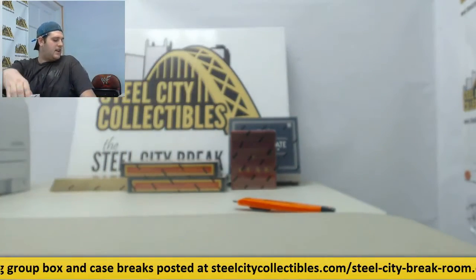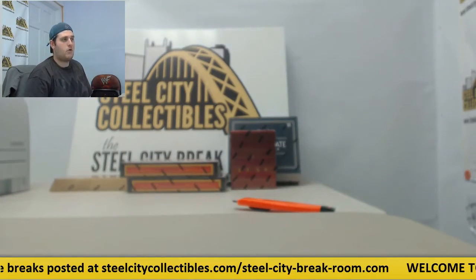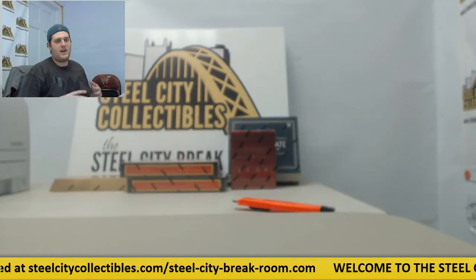All right guys, give me literally two minutes to pull some more orders, get some stuff, move some stuff out. I've got a ton of stuff — we've got more breaks coming up, so stick around.